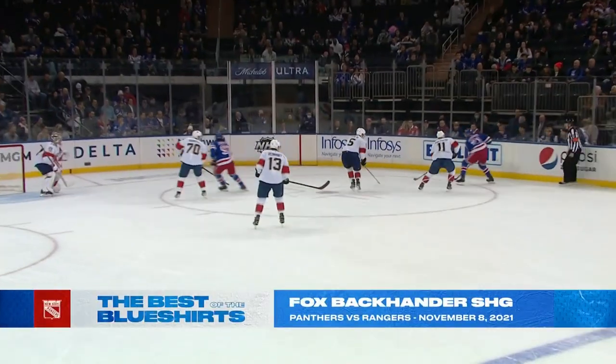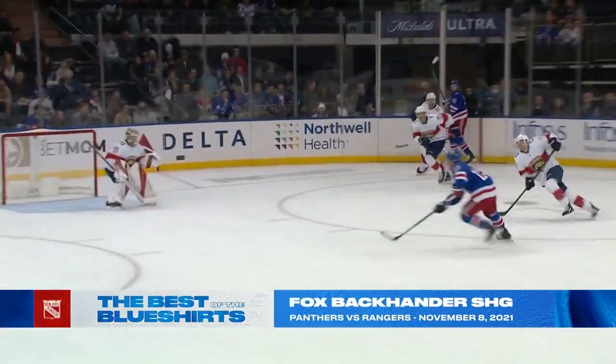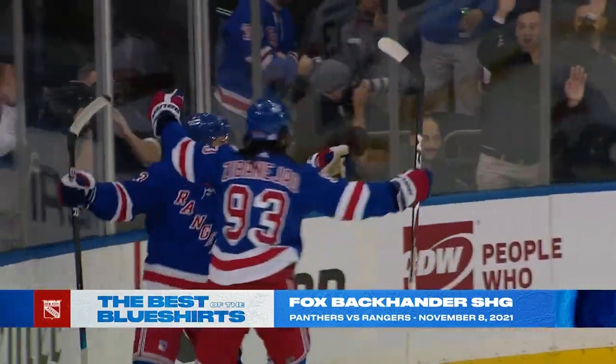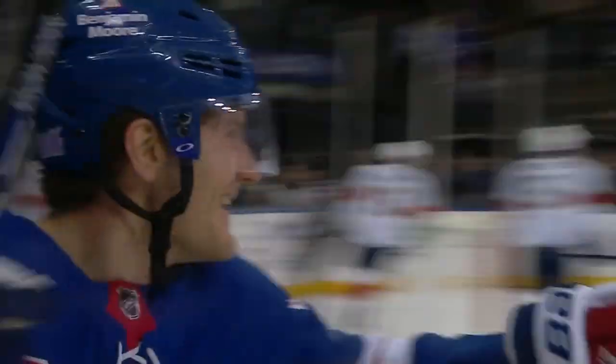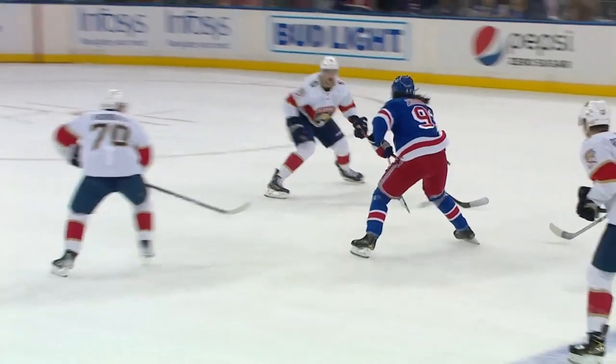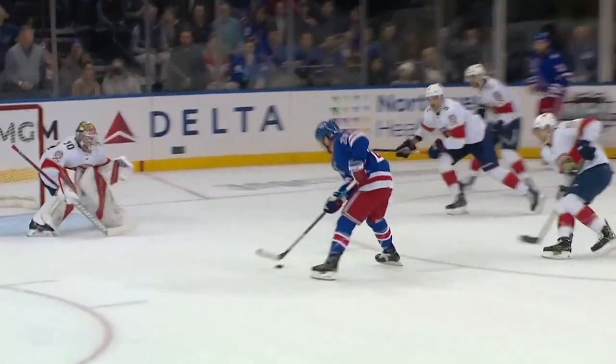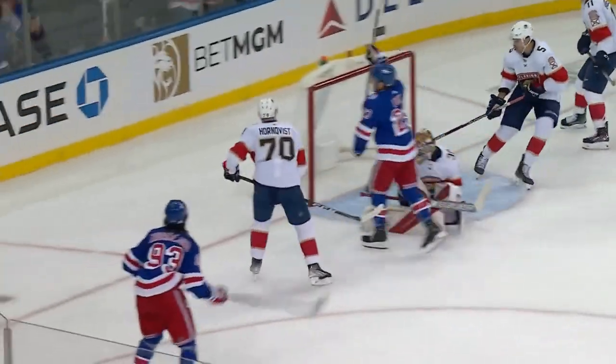Barkley Goodrow, here's Goodrow. Gets it back to Fox, to the net — he's good! A shorthanded goal by Adam Fox! What a goal! Savanerjacks able to get the puck out of the zone, and then just a fabulous pass from Barkley Goodrow. Savanerjacks, and then that spin-around pass, and Fox fakes the forehand, goes to the backhand.